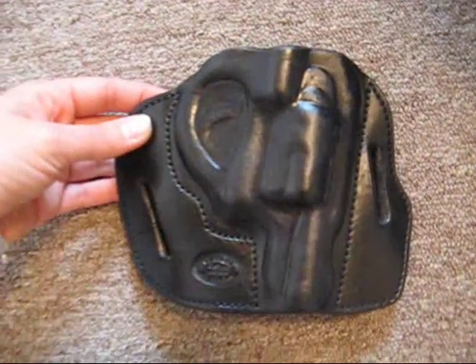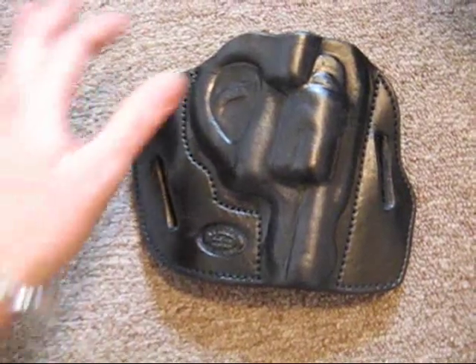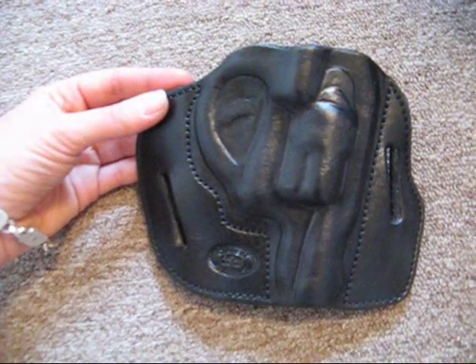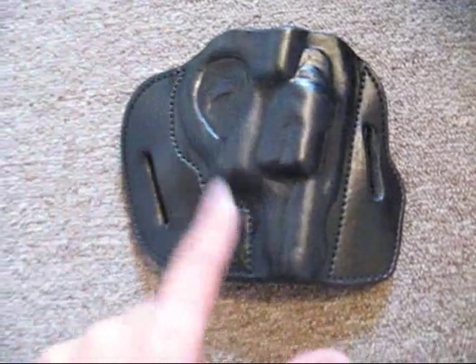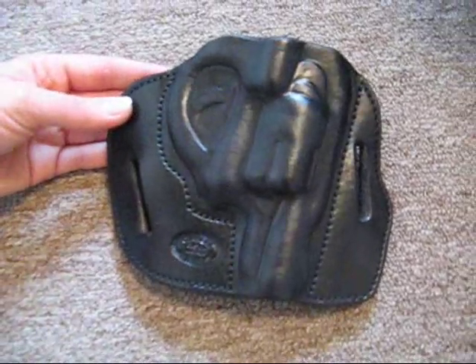This is the on-the-waistband holster that I have — it slides onto a belt and works great if you can wear a sweatshirt or something over top of your jeans. The reason I have an on-the-waistband holster is for the times that my pants are too tight for an in-the-waistband holster, but the pants still have belt loops.